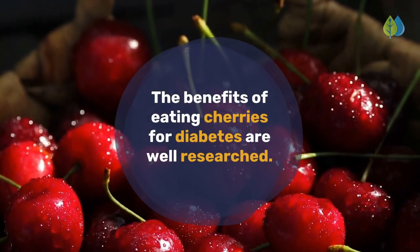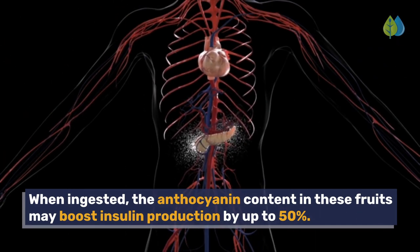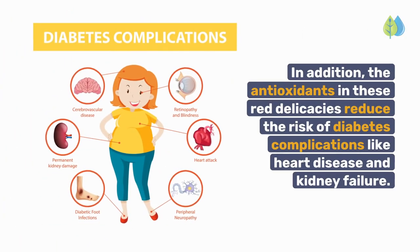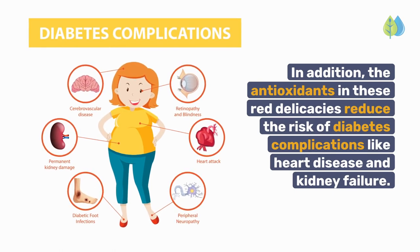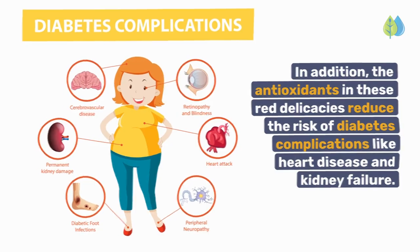The benefits of eating cherries for diabetes are well-researched. When ingested, the anthocyanin content in these fruits may boost insulin production by up to 50%. In addition, the antioxidants in these red delicacies reduce the risk of diabetes complications like heart disease and kidney failure.